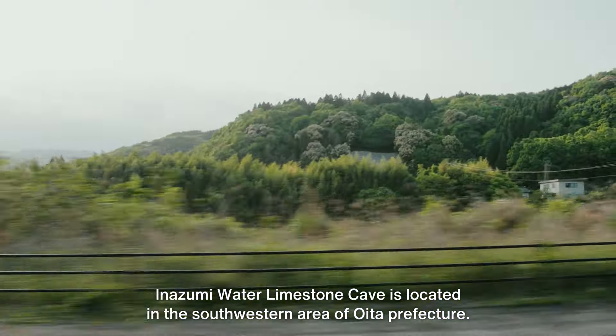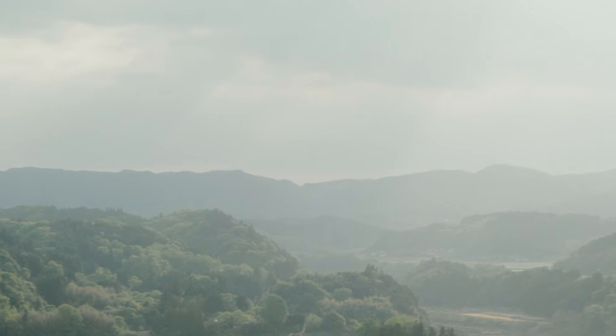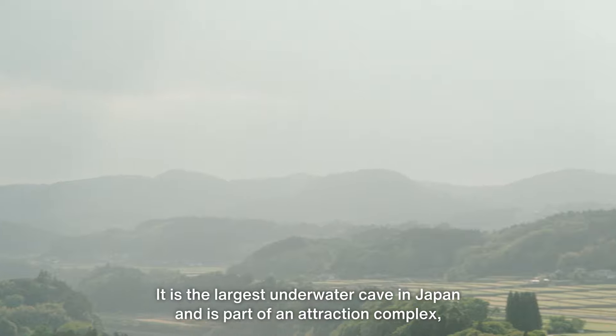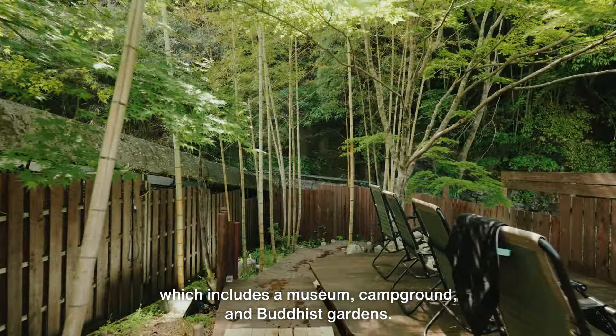Inazumi Water Limestone Cave is located in the southwestern area of Oita Prefecture. It is the largest underwater cave in Japan and is part of an attraction complex which includes a museum, campground, and Buddhist gardens.